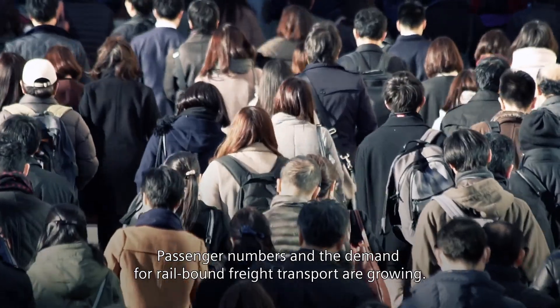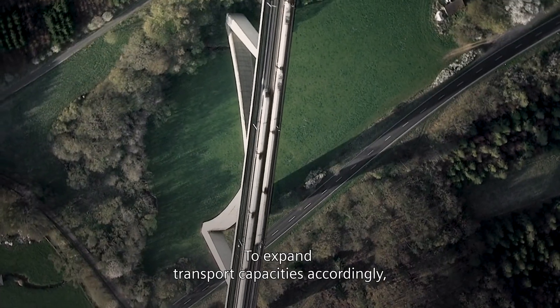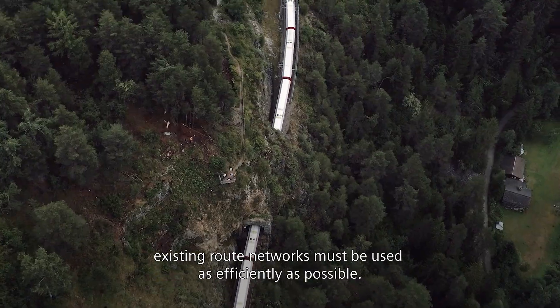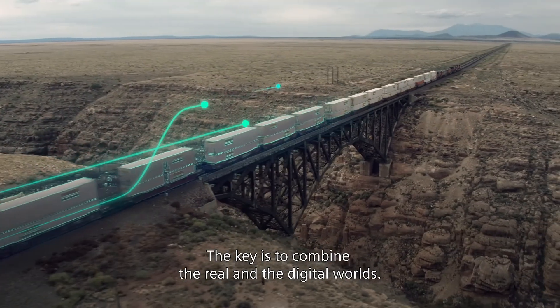Passenger numbers and the demand for rail-bound freight transport are growing. To expand transport capacities accordingly, existing route networks must be used as efficiently as possible. The key is to combine the real and the digital worlds.